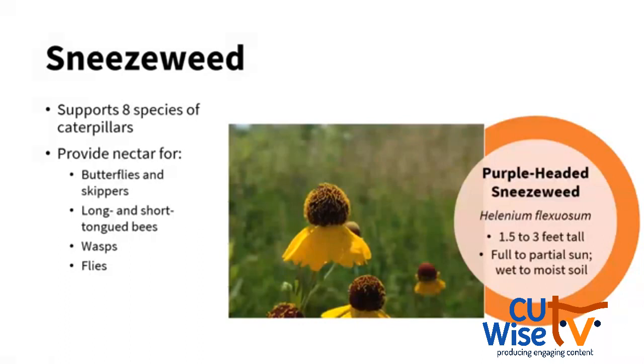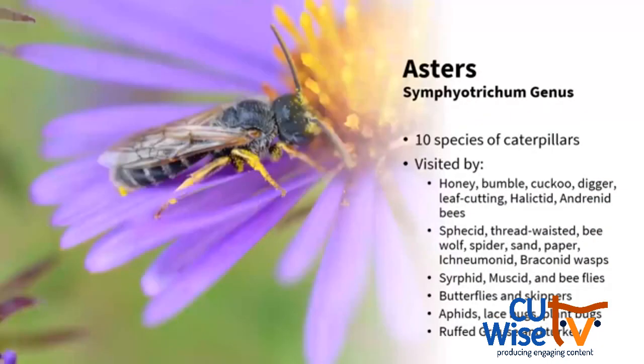Next I have to talk about sneezeweed — it has a very unfortunate name. It doesn't make you sneeze and it's not a weed. It's a good native plant that can support eight species of caterpillars and provide nectar for butterflies, skippers, bees, wasps, and flies. Purple-headed sneezeweed grows up to three feet tall in full or partial sun with wet to moist soil. If you have a rain garden or a lower spot in your yard, this would be a great option. I think it's really striking with the purple head and the yellow ray flowers.